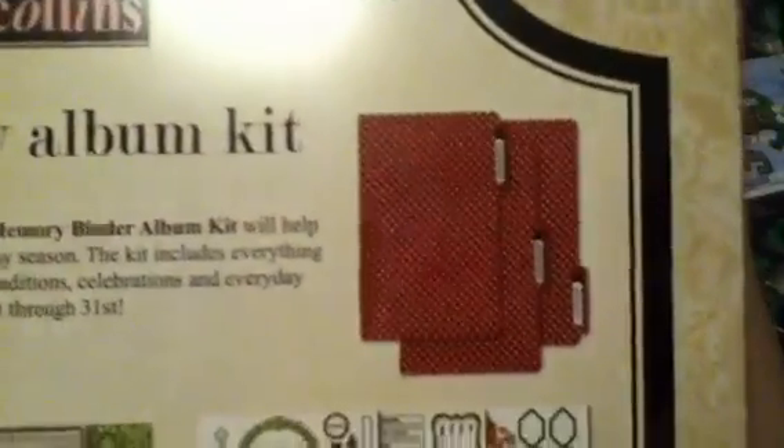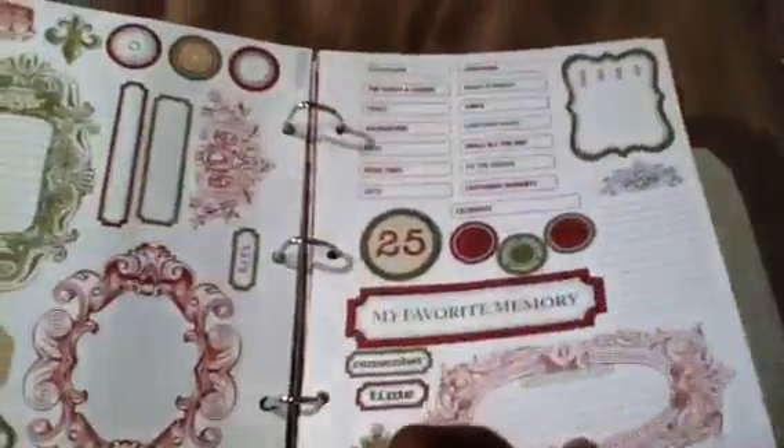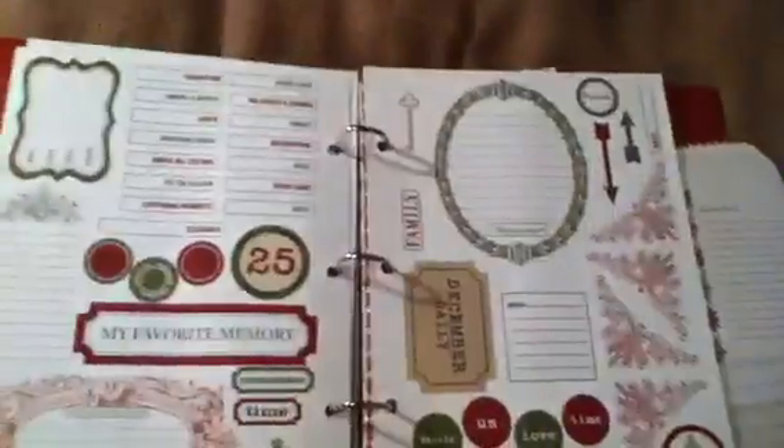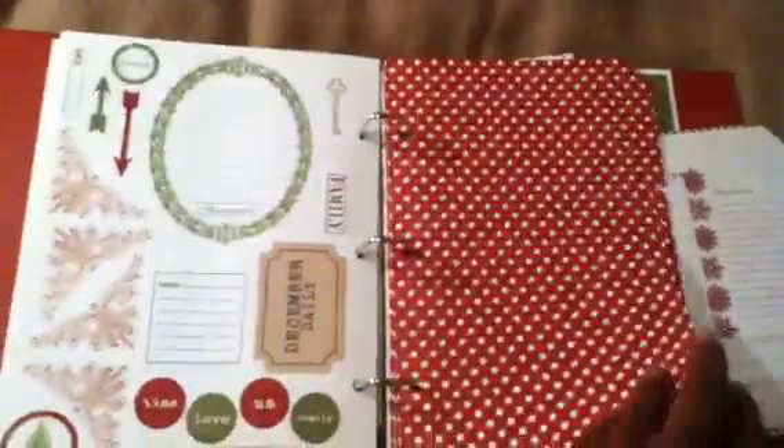It came with these index dividers and this album. I just took everything out of the plastic. I love everything. I like how everything is double sided. I believe this is the first time I have anything Teresa Collins. This one says highlights, memories, and remember. The papers are really cute, like this little rick rack.